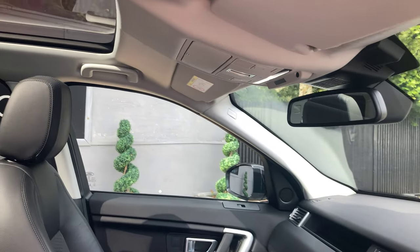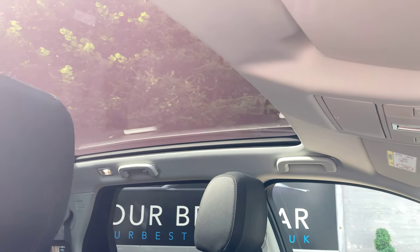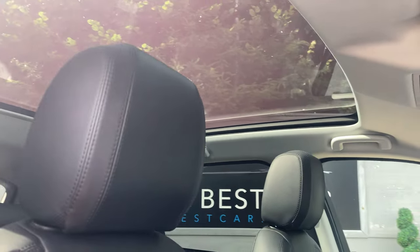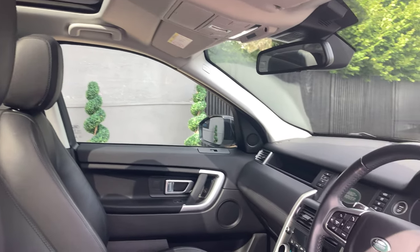If we have a look up, we've got a fixed panoramic sunroof, but there is a sun blind as well. When I show you the back, you'll be able to see just how far back that stretches, but it really does let in a lot of light.